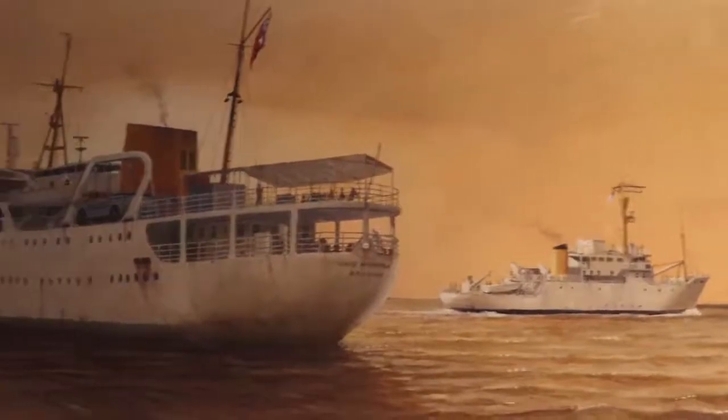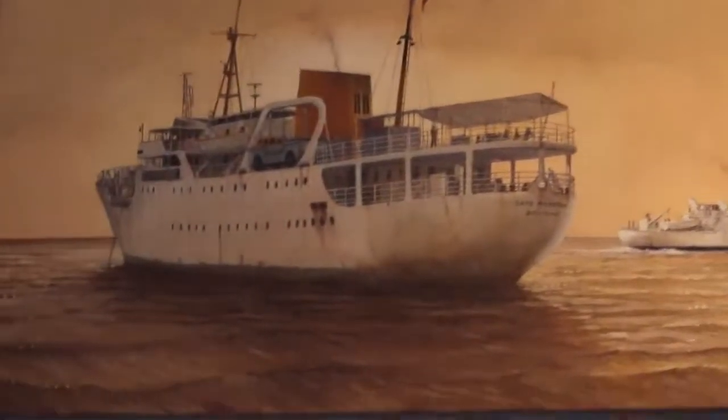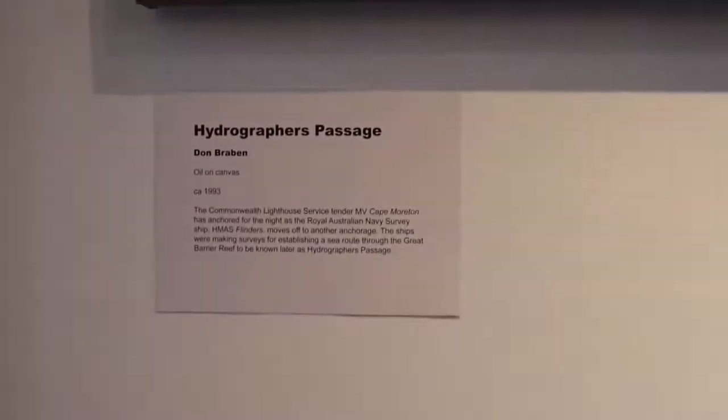I prefer to use a story. One of the paintings I have in this exhibition is the Cape Morton and the Anchor and H. Mayer's Flinders moving away after they were charting the Hydrographers' Passage. Rather than just doing a painting of a ship, I like to include a story in my work, and this is a good example of that sort of thing.